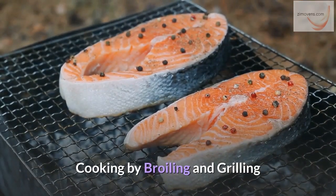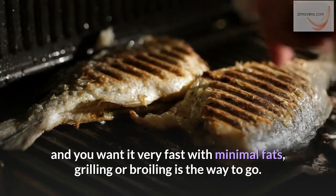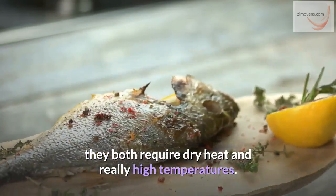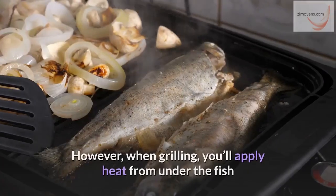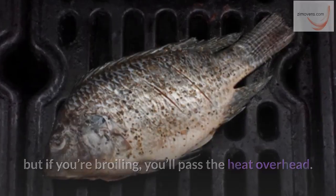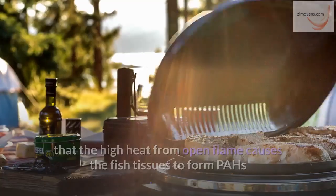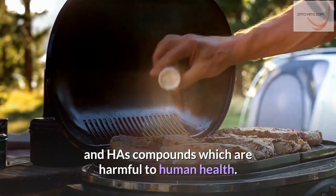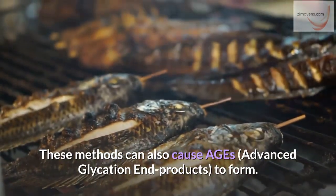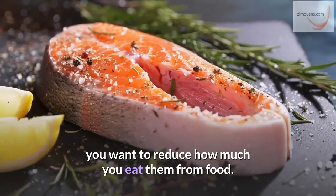Cooking by broiling and grilling. If you want to make very delicious fish quickly with minimal fats, grilling or broiling is the way to go. They both require dry heat at really high temperatures. However, when grilling, you'll apply heat from under the fish, but if you're broiling, you'll pass the heat overhead. The problem with broiling and grilling is that the high heat from open flame causes the fish tissues to form PAHs and HAZs compounds, which are harmful to human health. These methods can also cause AGEs to form. Although compounds like HAZs and PAHs pose a greater risk in red meat, you want to reduce how much you eat them from food.